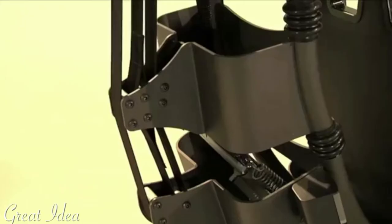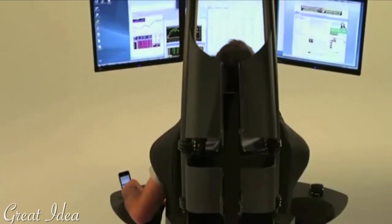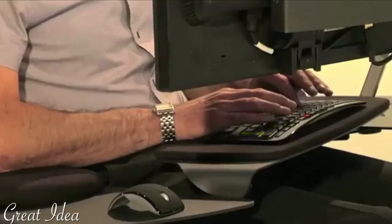The result is a complete computer office, ergonomically optimized, with a minimal footprint that improves overall performance and productivity.